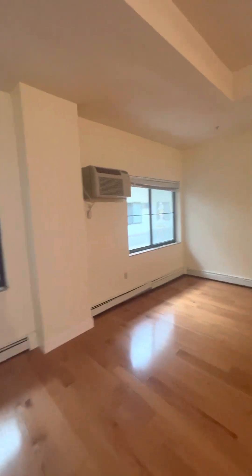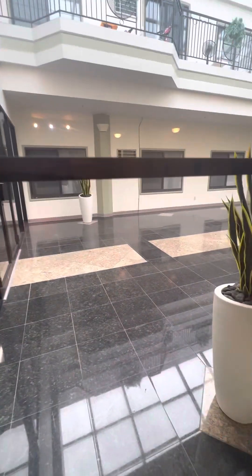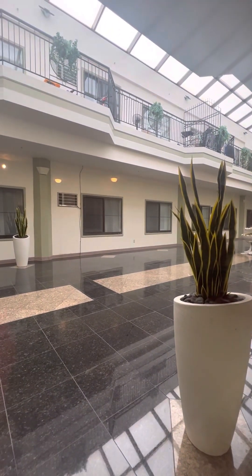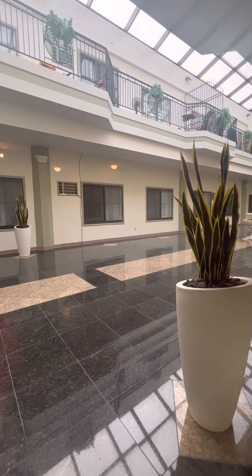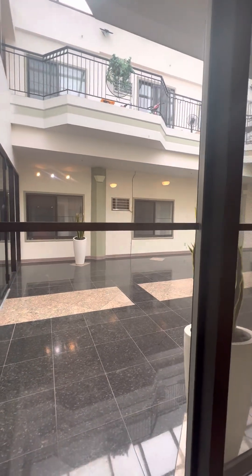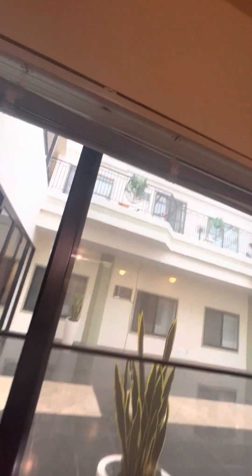There's a built-in AC right here. These windows face an inside part of the building — it has a little courtyard view. The good thing is there's rarely ever traffic in the middle of this building. And you have blinds to cover it; you could even put up some curtains.